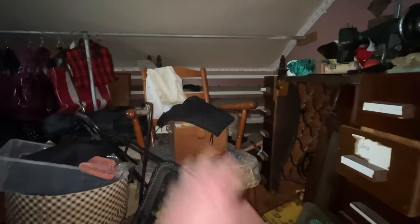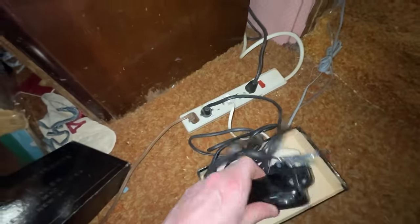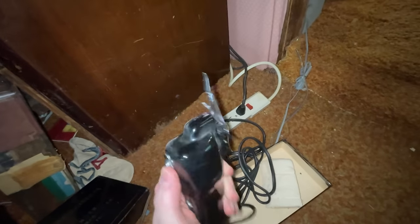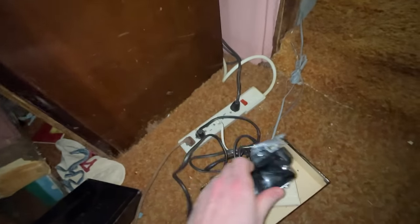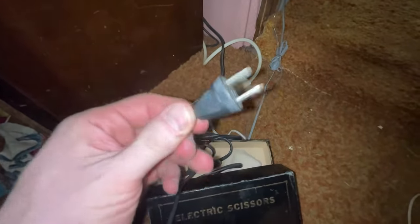Over by the sewing stuff I found these Singer electric scissors, so I just had to come over to this outlet to test it out and see if it works. Perfect — another pickup. Can't go wrong with Singer, especially vintage. Nice old-looking plug too, by the way.